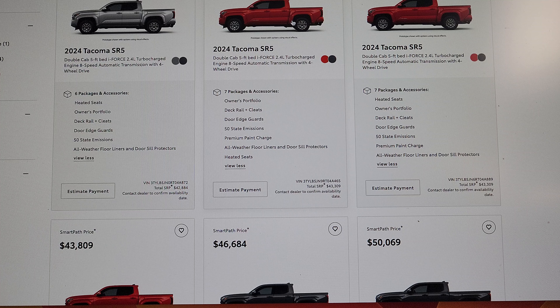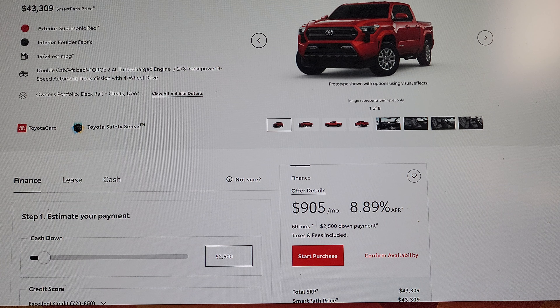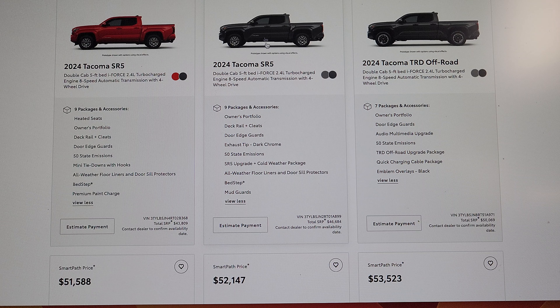Some models have heated seats — let's keep going. Then we get into what I thought was Solar Octane but is actually Supersonic Red. These have fabric seats. Here's an SR5 — it doesn't have a TRD package but does have an exhaust tip, dark chrome, SR5 upgrade, cold weather package, and bed step. So with those add-ons, instead of $43,000 you're looking at $46,000 to $47,000.